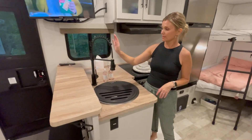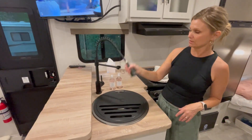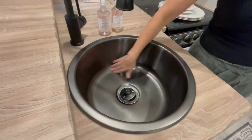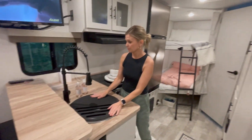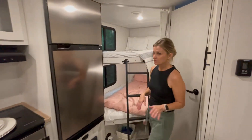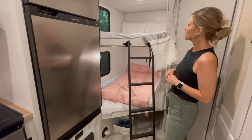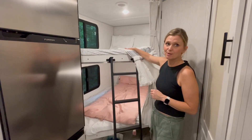I love this black faucet with the spout — I haven't used it yet, first time out. Deep sink, love the color — that's huge. Next to the kitchen we have the bunk beds. This is where our boys sleep, and when our daughter comes home from college, this is her bunk.